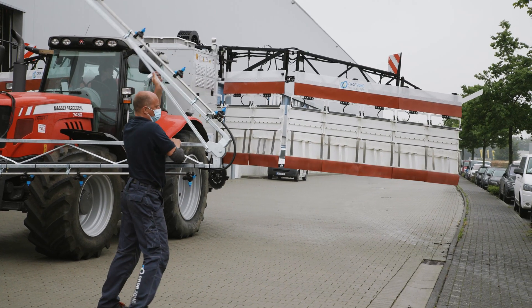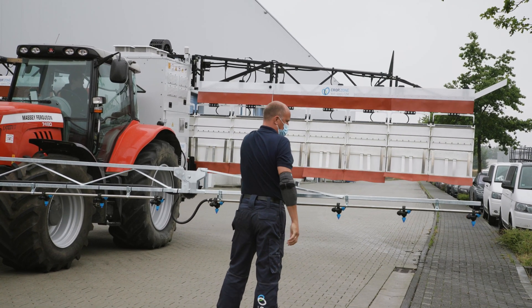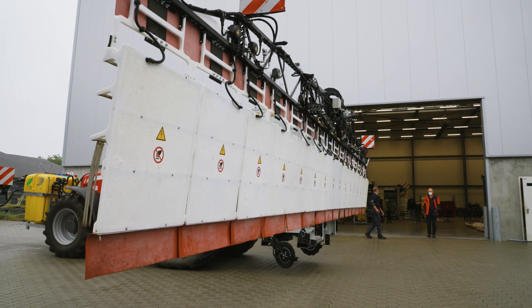The CropZone systems apply a conductive liquid at the front end and an electric high-voltage signal at the back. The high energy level and flowing current result in the destruction of the cell walls. The plant's ability to transport water gets terminated and the plant dries up.